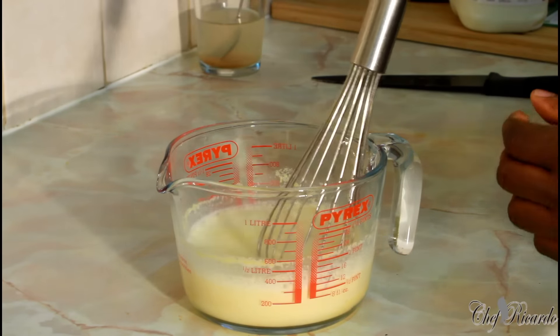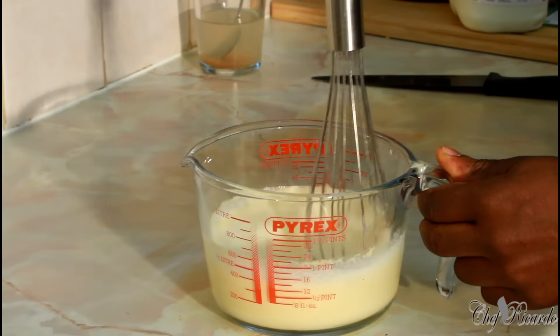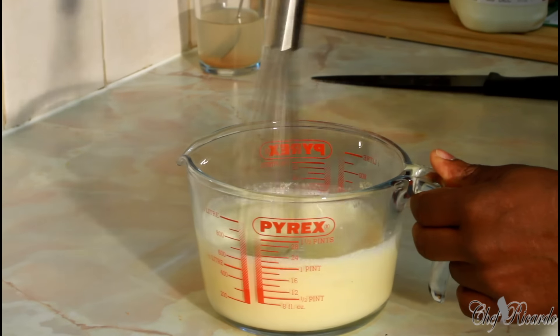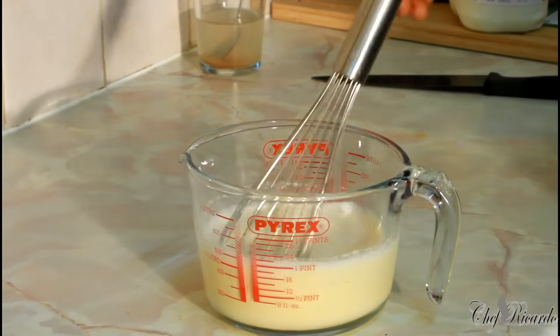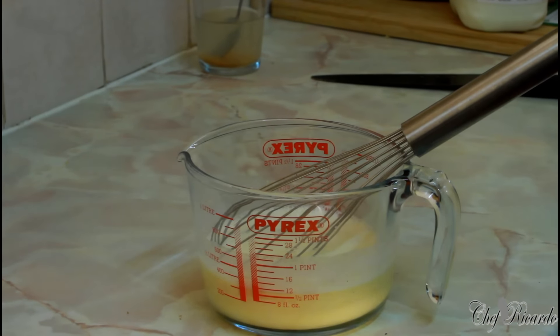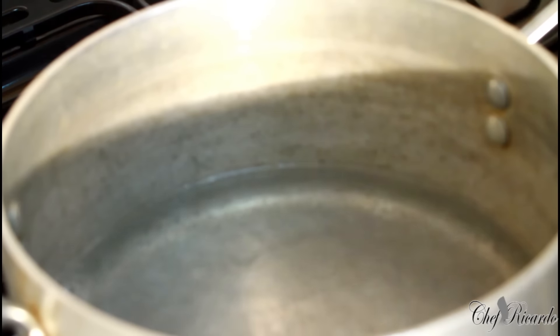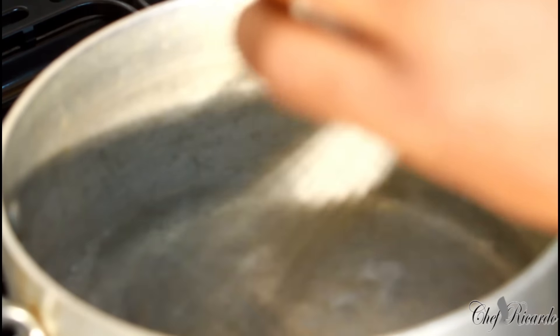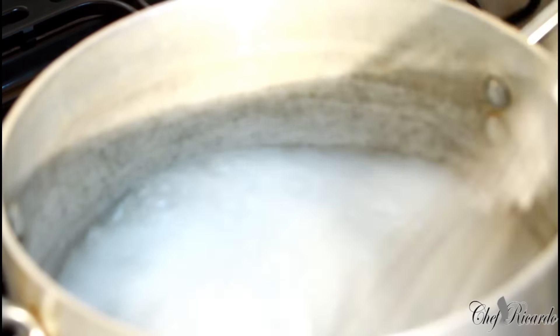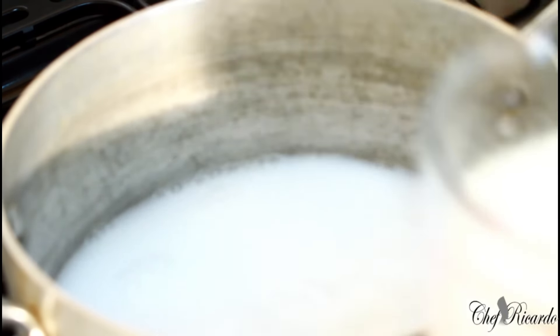We're going to make some cornmeal porridge. The cornmeal is already mixed in the bowl. Now let's go to the pot — I've got two cups of water in here and I'm going to add a quarter cup of coconut milk. That's the coconut milk right over here. I'll add the cornmeal mixture I just mixed up.